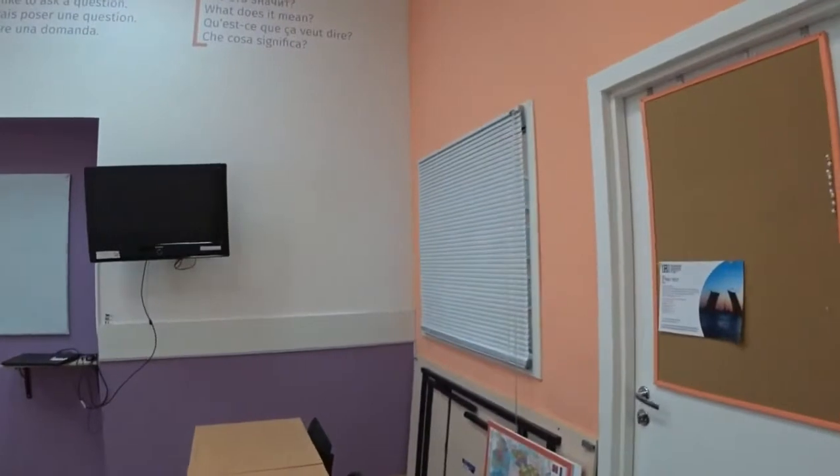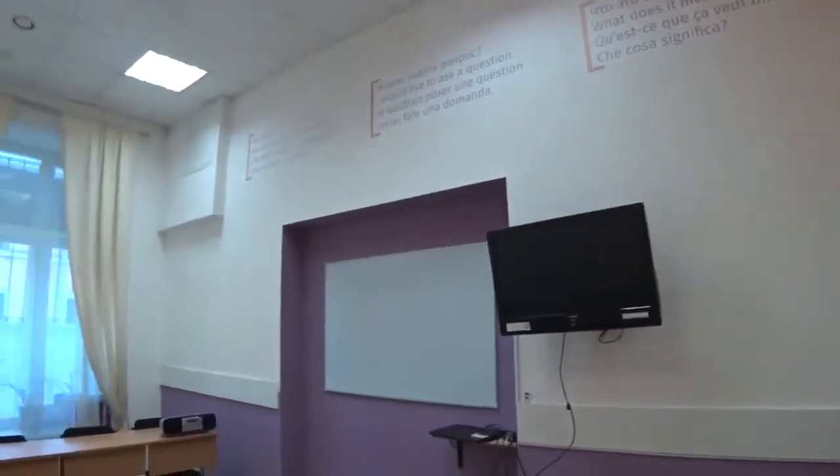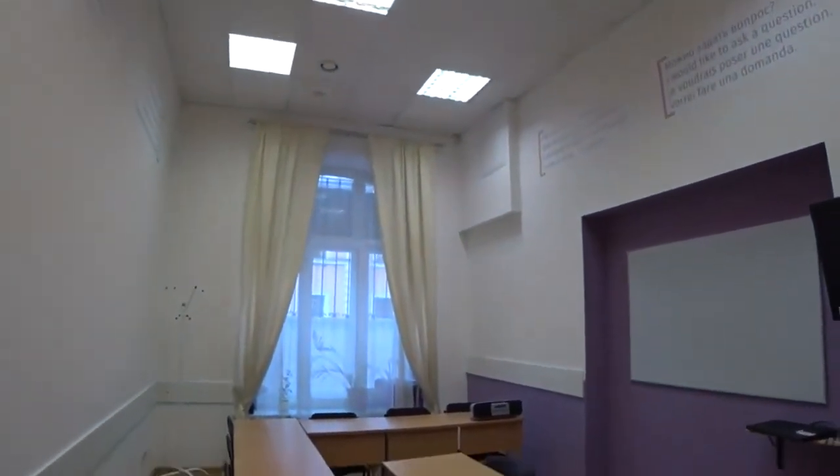This is one of the classrooms. It's bright and has all the necessary equipment for comfortable studying.